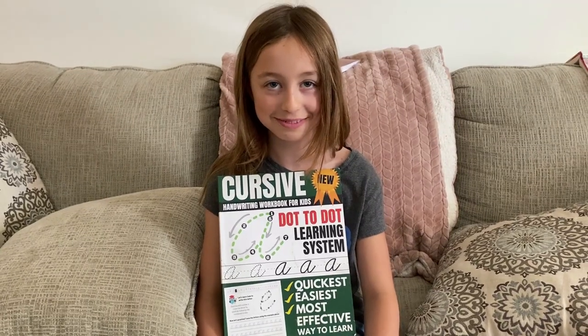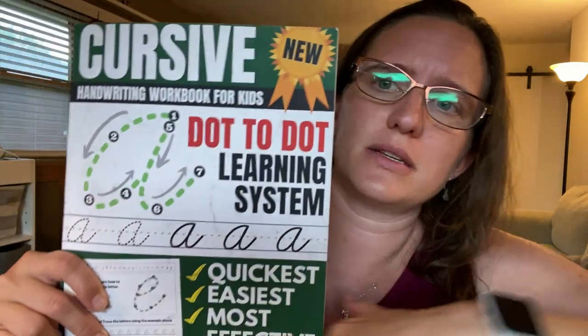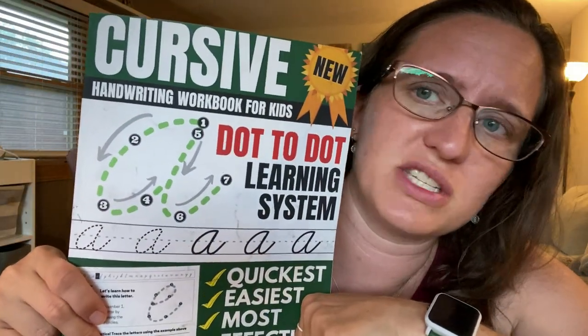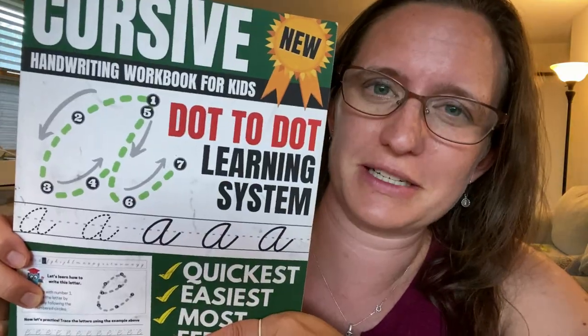Handwriting. Her print is getting better, but now we're working on cursive, and I use a bunch of different resources. We draw with chalk outside, we do whiteboards, lots of different mediums. But the dot-to-dot has been my basis for just teaching her basic cursive. I have had to supervise it a little bit more than she would like, but it's finally starting to click. For my next child I'll wait till third grade — I started early second grade with her.